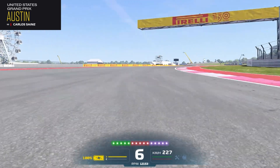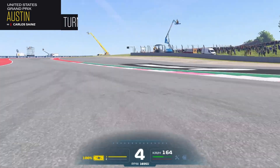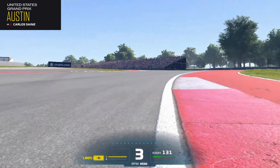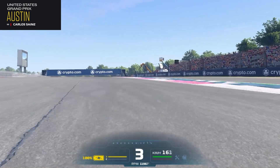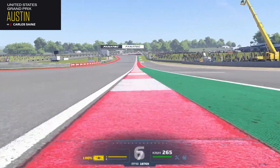For me this track has a lot of character, and it has this amazing Sector 1, and then it also has a lot of changes of direction. It's inspired a bit by Suzuka and Silverstone, but it has the modern-day standards of a track.